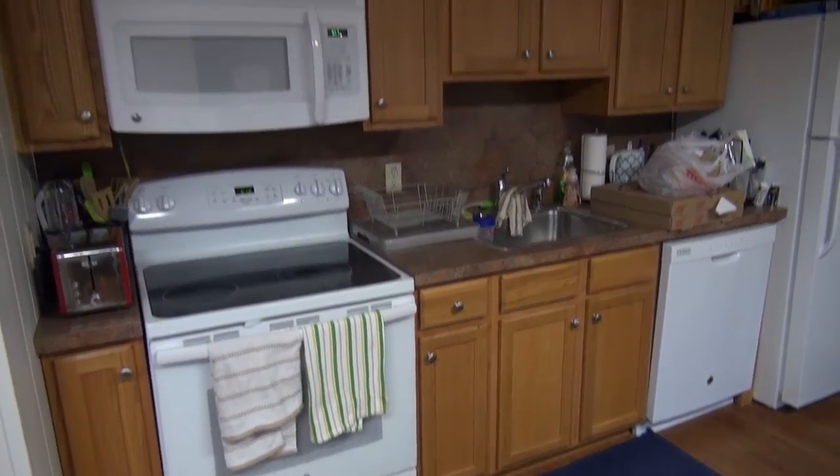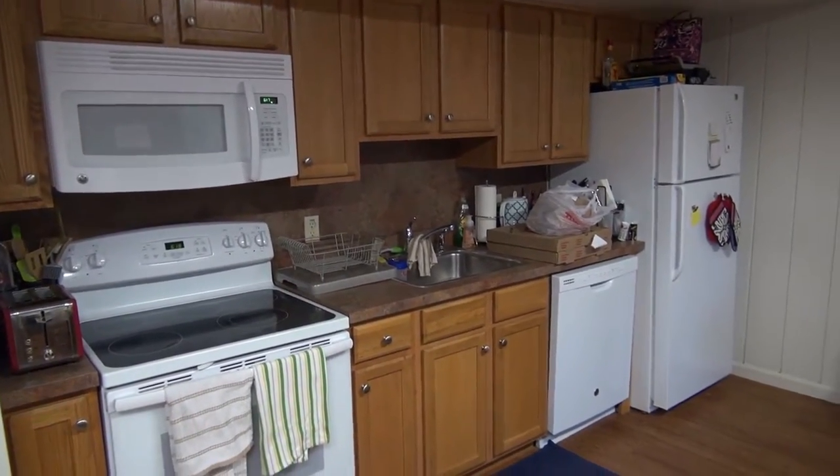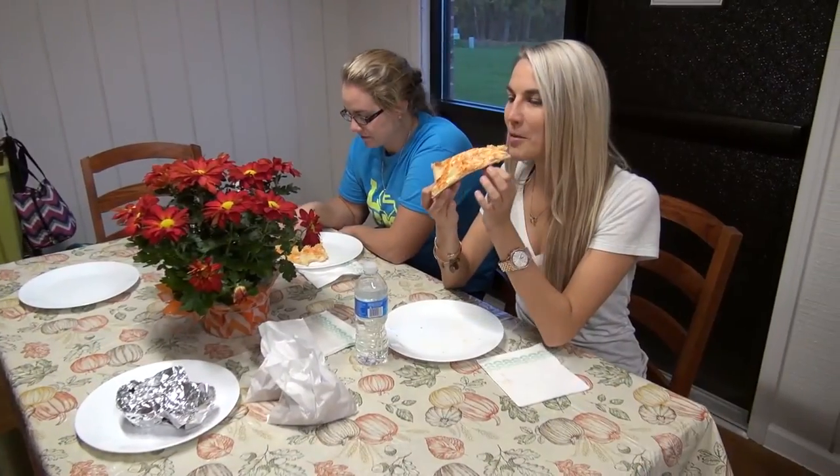The awesome thing about the kitchen is it comes with a dishwasher, microwave, oven, sink, and refrigerator so we can have our family meals together. Each unit has its own patio set. There's also a volleyball court, basketball court, and a fire pit.